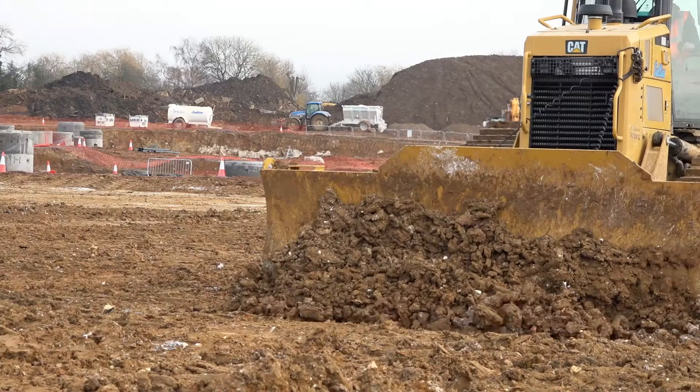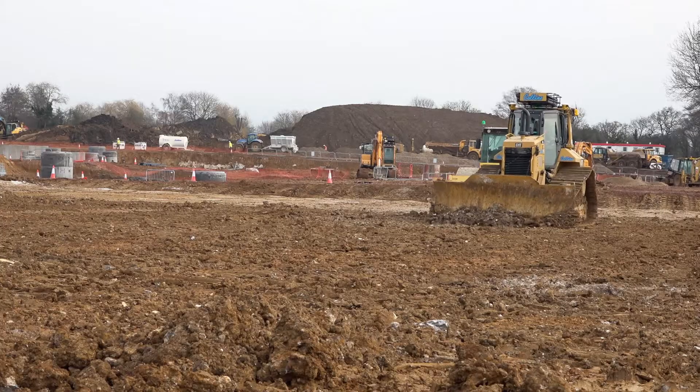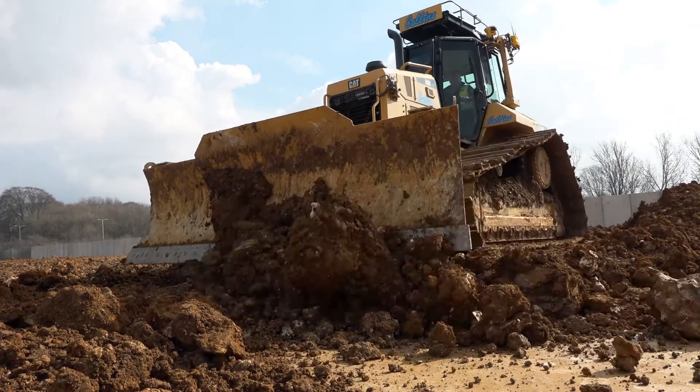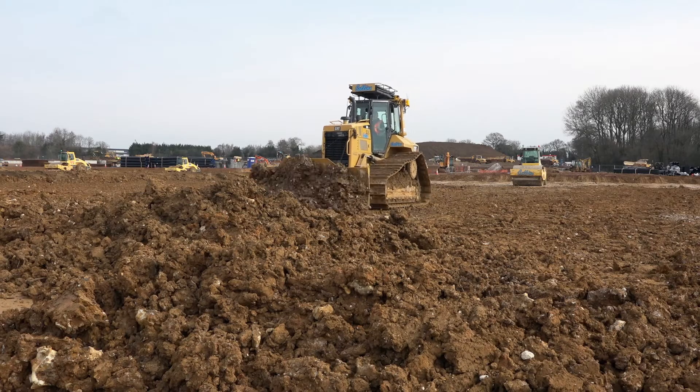My name is Adam Proctor. I'm the technical director for Collins Earthworks. We're here today at one of our key sites at Hemel Hempstead, here to showcase the new Earthworks system on one of our brand new CAT D6Ns. It's a first for Collins Earthworks and pushes us forward with the 3D technology we have for machine control.